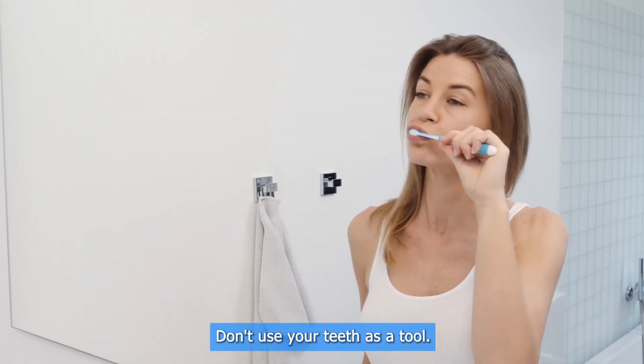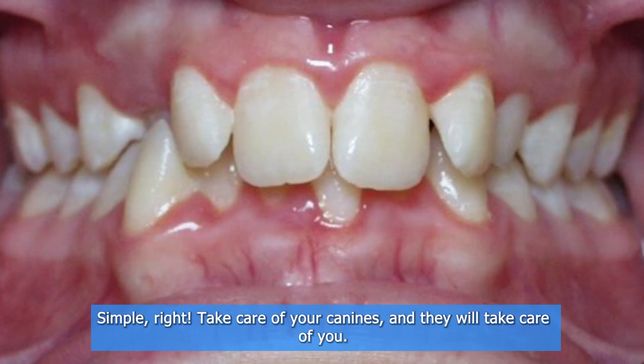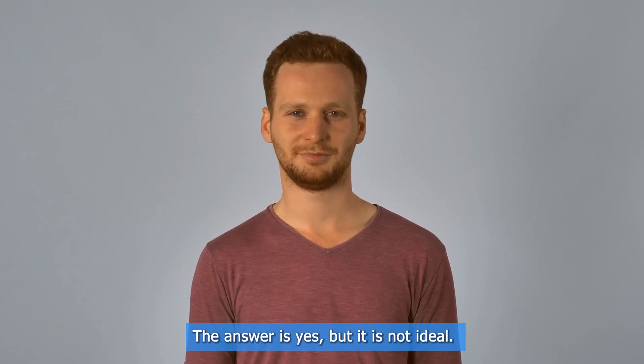How to take care of your canine teeth: avoid hard candies, brush three times a day, don't use your teeth as a tool, and use protectors when doing sports. Simple, right? Take care of your canines and they will take care of you.